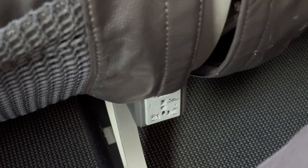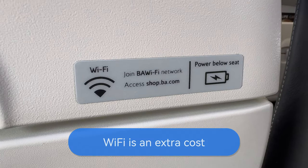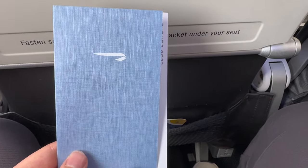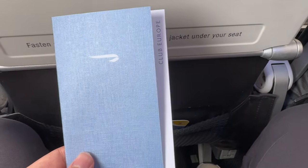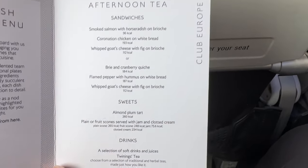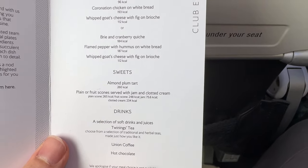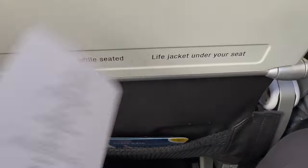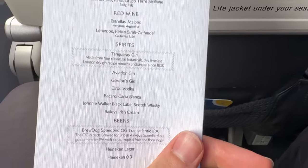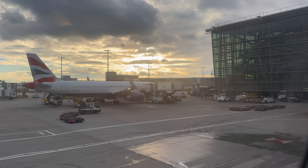In-seat power is available to charge devices, and there was also Wi-Fi available on board, although given the short duration of the flight I didn't give that a try. Menus were handed out pre-departure, and I was a bit amused to see that we were getting afternoon tea — starting to regret having that scone in the lounge before we left. Good range of drink options available too, especially considering the short duration of this flight. Flight time up to Newcastle is only about an hour, so not too long at all.